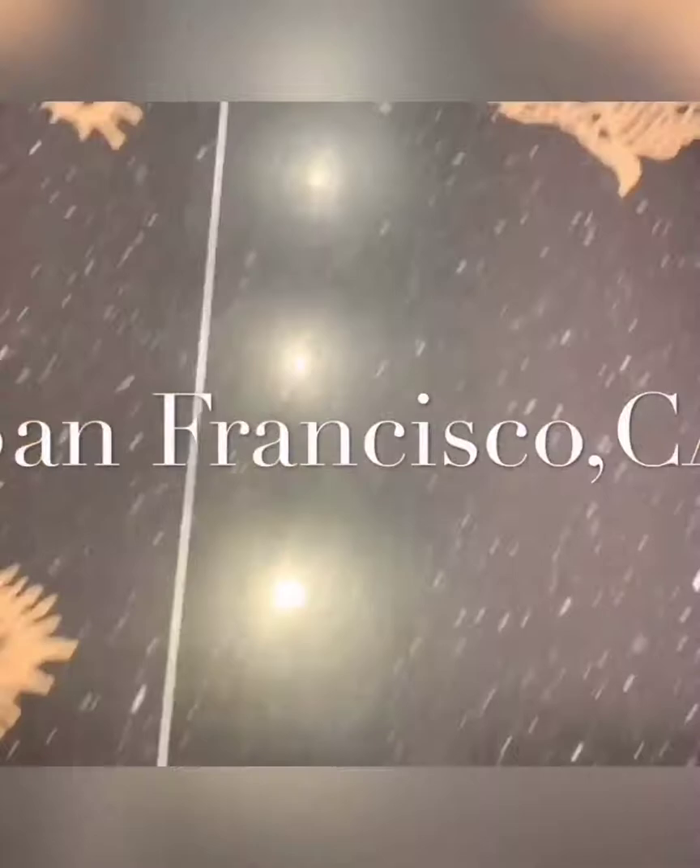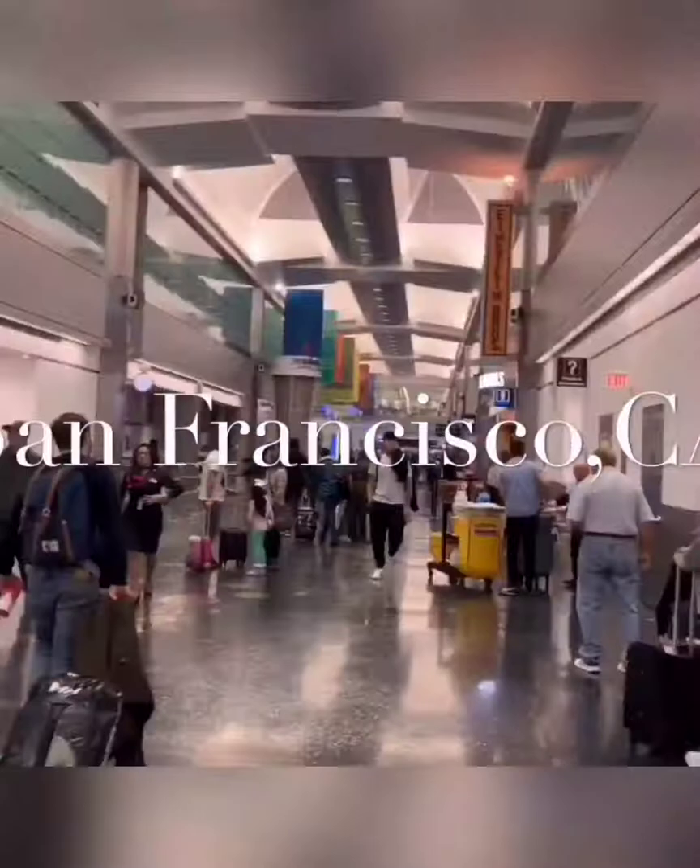Welcome everyone to Go With Gillette. We are sharing our San Francisco trip with you. We were there for a total of four days. As you can see in the clip, we are just walking through the Miami International Airport. We were able to find a direct nonstop flight. The flight was about six hours, and if you are living in the Florida area, you can certainly find a good deal to San Francisco from the Miami International Airport.